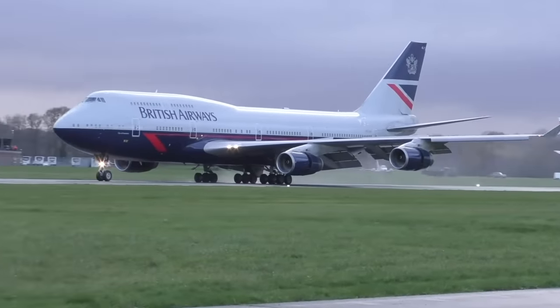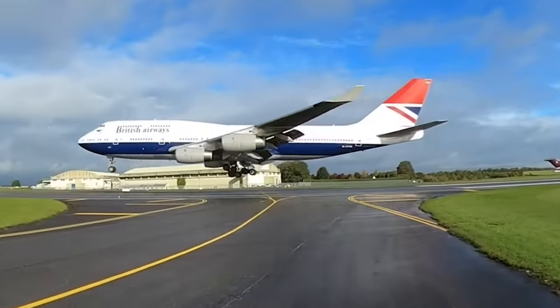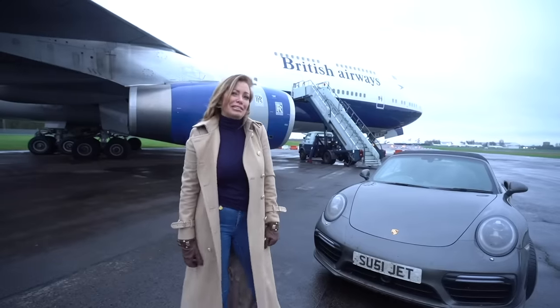The Landor livery has been saved among all the other retro BA 747 liveries. This is our new toy — this is Negus.